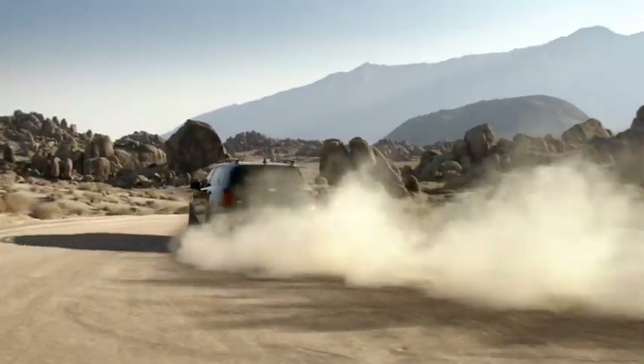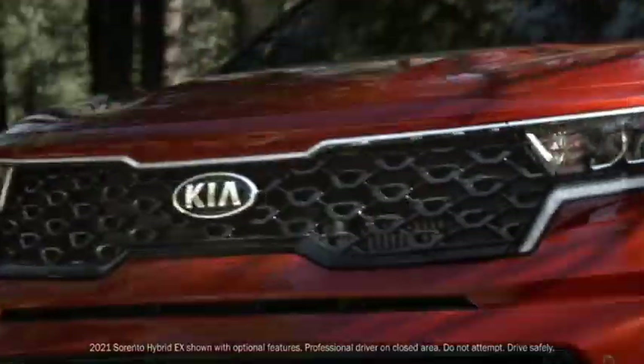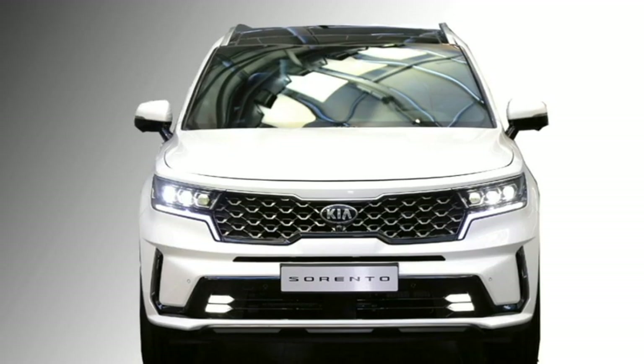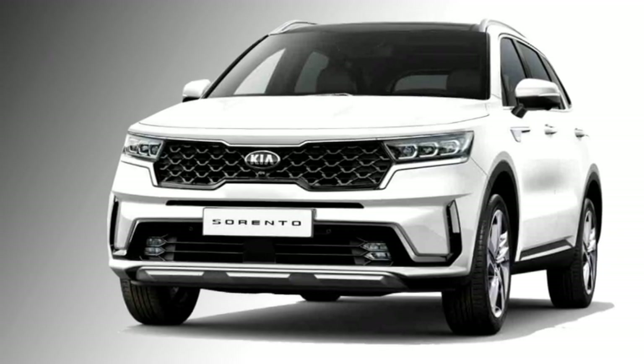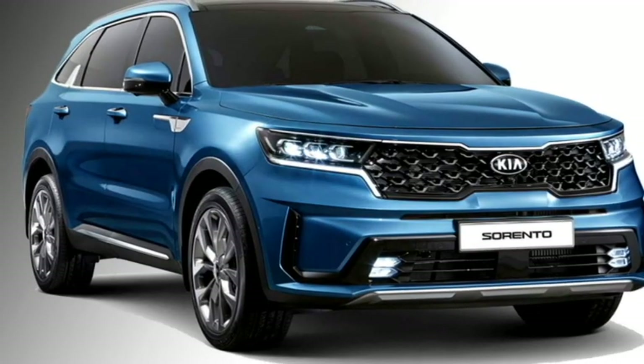In terms of design, the SUV gets a number of updated design aspects compared to Kia's ongoing SUV lineup. In the front, the Sorento gets Kia's signature tiger nose grille, multi-reflector LED headlights with integrated DRLs, black air inlets along with LED fog lamps, and a matte black front skid plate.